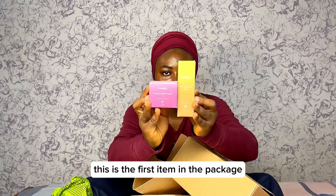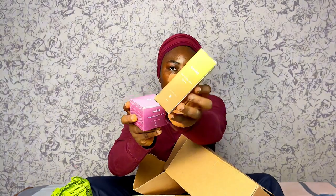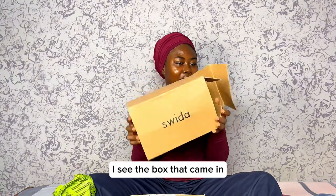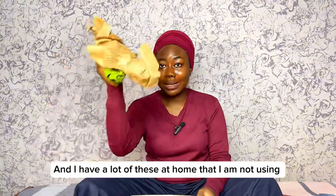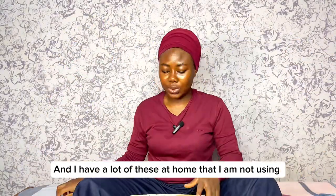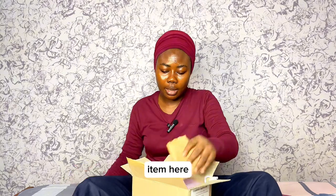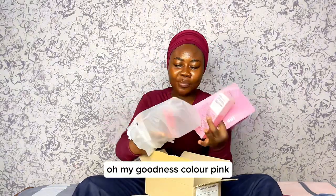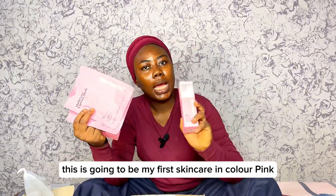This is the first item in the package. I see the box it came in — this is too much for just those two packages, and I have a lot of these at home that I'm not using. Second item here. This came in a small package. Oh my goodness — color pink! I actually don't have any skincare package that is pink. This is going to be my first skincare in color pink.